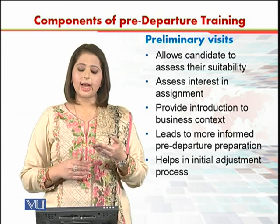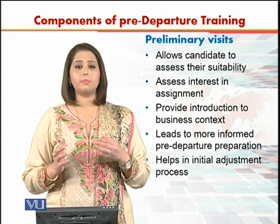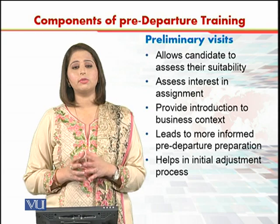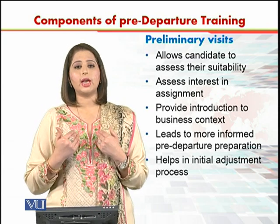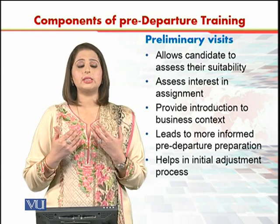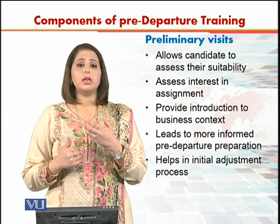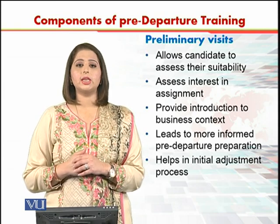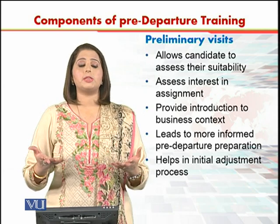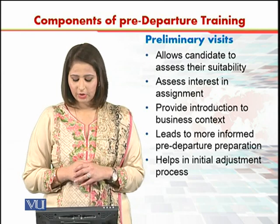Preliminary visits also help candidates to assess their interest in the assignment. They go to the organization, the culture, and the market, and they can realize how much interest they have in that assignment. Because only after seeing things firsthand, rather than just being told about them, can they truly understand and assess their interest.